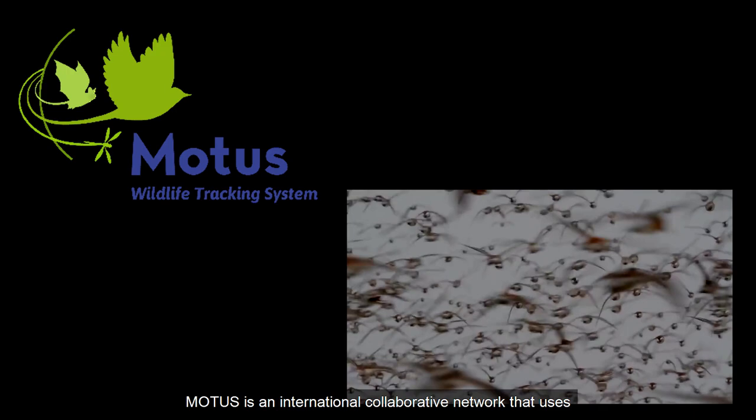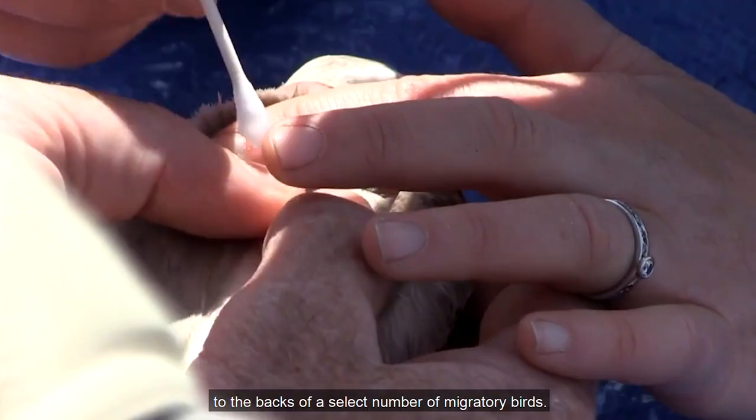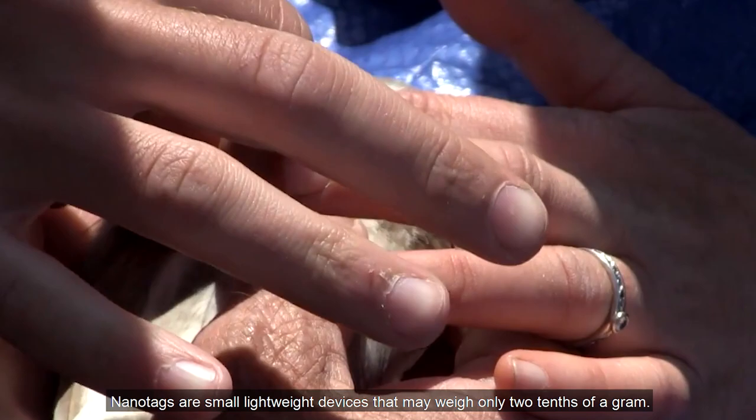MODIS is an international collaborative network that uses automated radio telemetry to track migratory birds. Researchers attach small transmitting devices called nanotags to the backs of a select number of migratory birds. Nanotags are small, lightweight devices that may weigh only two-tenths of a gram. They are commonly attached with superglue and are powered by a very lightweight internal battery.